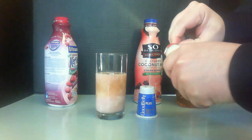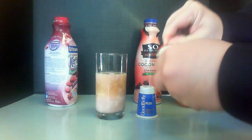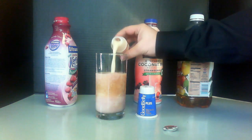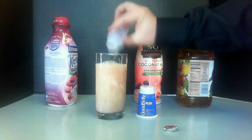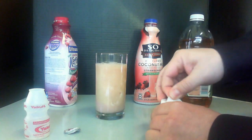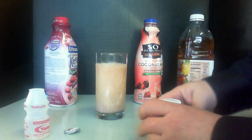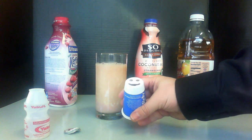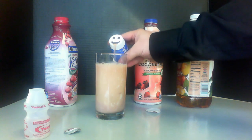The Yakult has two as well. Let's get the lid off of this and pour it in. And finally we have the Goodbelly — or excuse me, the Yakult probiotic — which actually has a little smiley face on the top, and this just looks awesome.